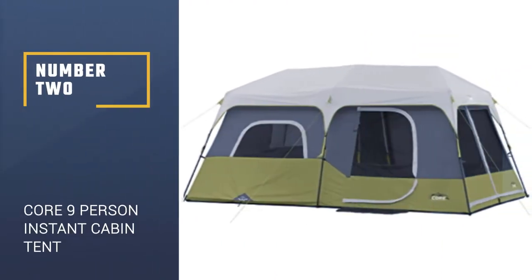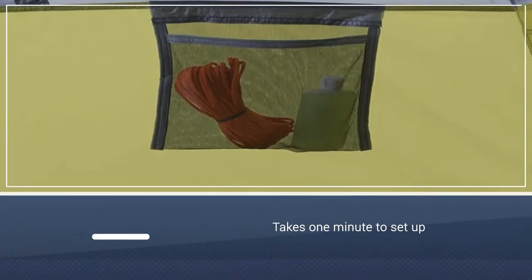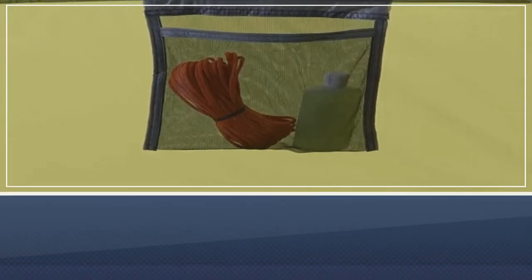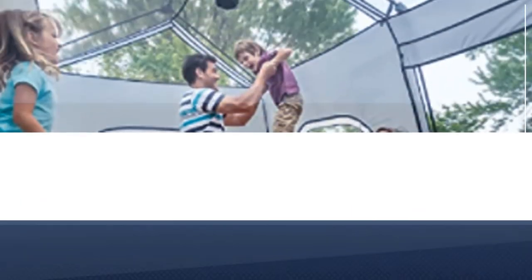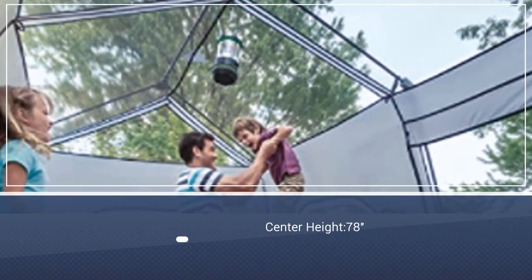Number 2: Core 9-Person Instant Cabin Tent. This instant tent takes one minute to set up and sleeps nine people. It fits two queen air mattresses with a center height of 78 inches. The poles are attached to the structure and telescope for easy setup and takedown. It's quite a bit bigger with a measurement of 14 by 9 feet when set up.